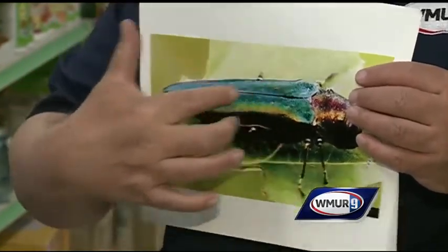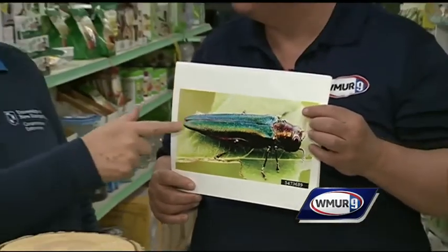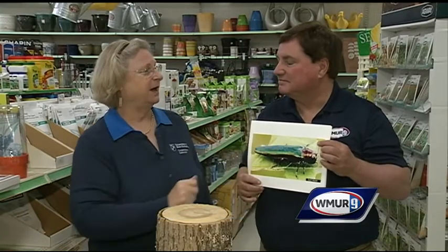There's also a beneficial beetle that people sometimes confuse with the emerald ash borer. There's a whole slew of beetles people confuse it with, but the one to really care about is the six-spotted tiger beetle. It's about the same size, but it's going to have six spots on its back. It's a beneficial, so it eats soft-bodied insects like aphids.